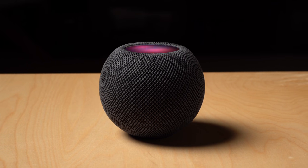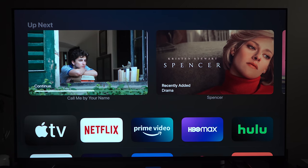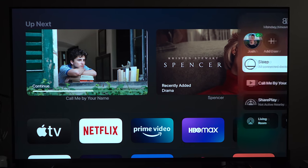Siri can also help you turn off your TV from devices like an iPhone or a HomePod mini. Just ask Siri to turn off the TV and, as long as all your devices support HDMI CEC, Siri will turn off the entire system through the Apple TV.